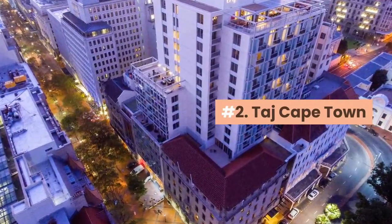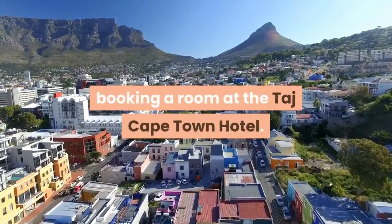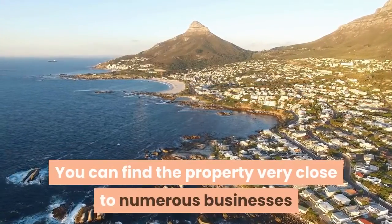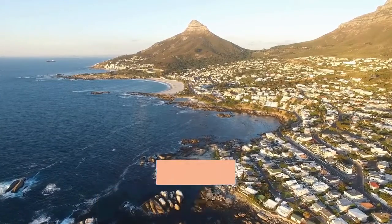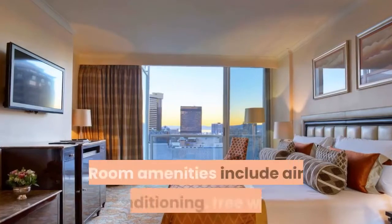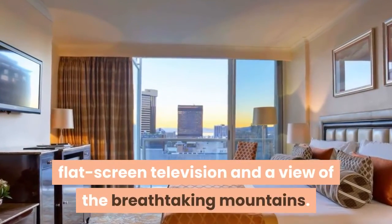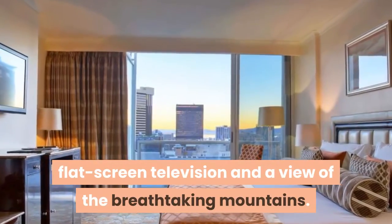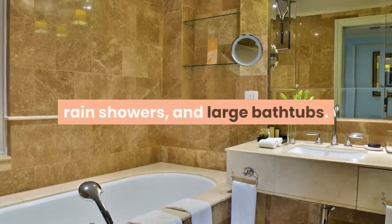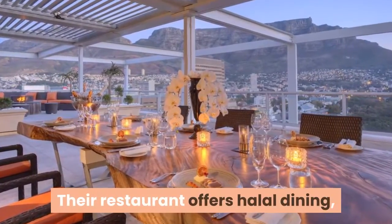Number two: Taj Cape Town. Relax close to the heart of Cape Town by booking a room at the Taj Cape Town hotel. You can find the property very close to numerous businesses and tourist attractions, and a mere one-minute walk from the renowned Long Street. Room amenities include air conditioning, free Wi-Fi, flat screen television, and a view of the breathtaking mountains.